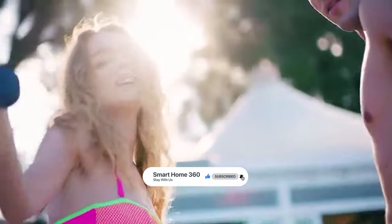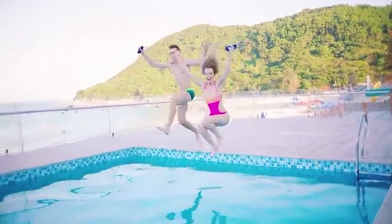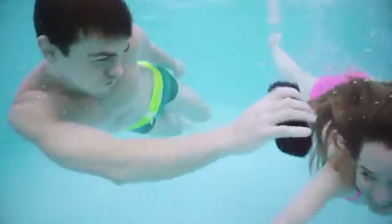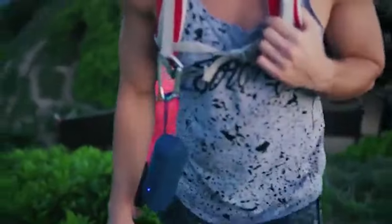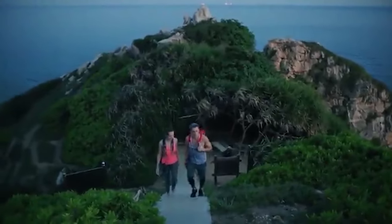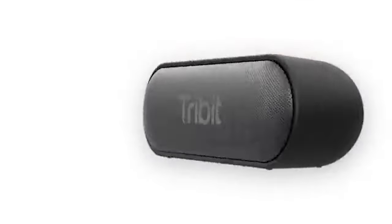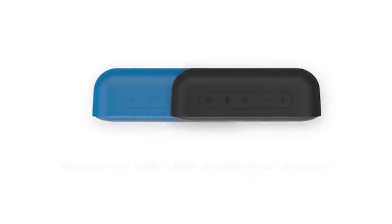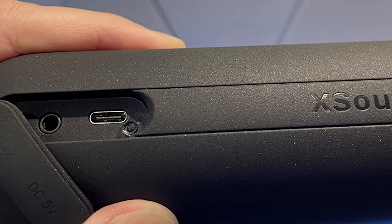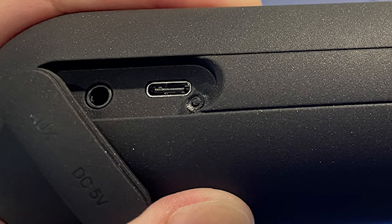It also has a tear-resistant strap that guarantees easy transport, while the compact body fits easily in your bag. Take this Bluetooth speaker with you to the beach, on the road, or on your next camping trip. It also comes with Bluetooth 5.0 technology that provides a wireless connection for all Bluetooth-enabled devices. The speaker is built to last, with a tough exterior coating and solid internal frame protecting it from scratches and drops — it'll outlast years of wear and tear with ease.